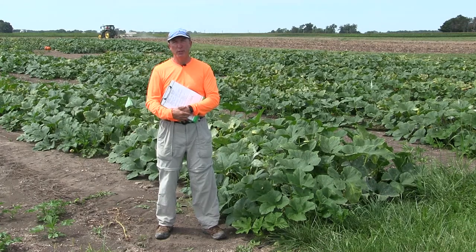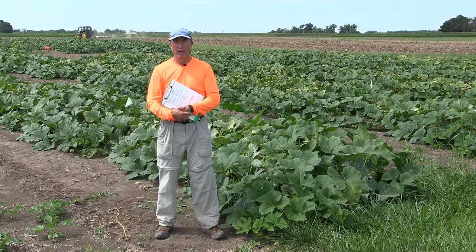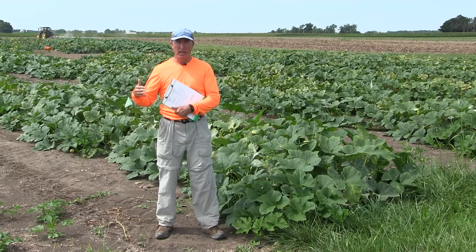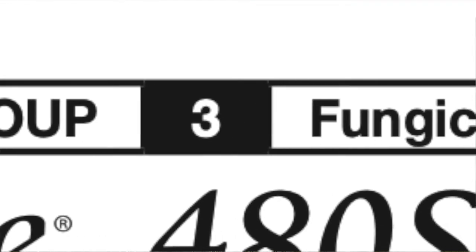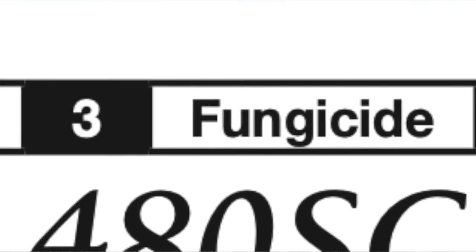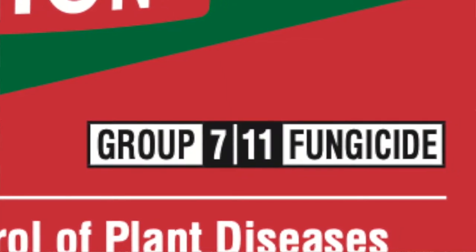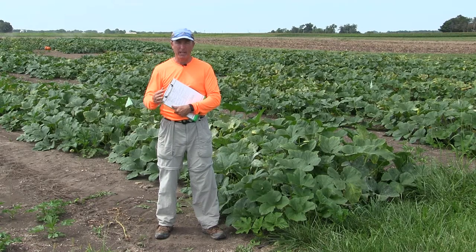No matter what product you choose, there's one very important principle you must follow: you need to alternate the FRAC numbers — the Fungicide Resistance Action Codes on the top of the label — every time you spray. So if the first time you spray you use a product with a FRAC code of 3, the next time you spray you do not want to use a FRAC code 3 material; anything but FRAC code 3 will work. For that third application you can go back to that FRAC 3 fungicide, and that's just fine.